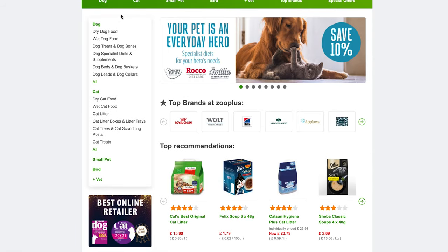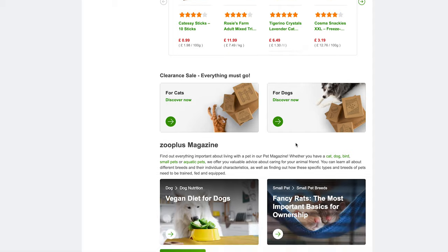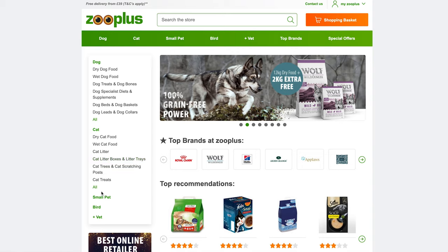If you have a pet blog focusing on UK traffic, then Zoo Plus UK would be a great program to promote. They have over 8,000 different products for dogs, cats, small animals, and even birds. Commission for Zoo Plus UK is 2–3%, but they do offer a massive 45-day cookie duration, so there's a lot of potential to be had.